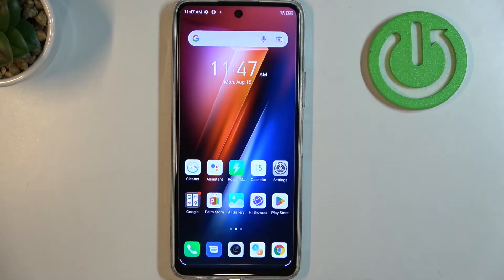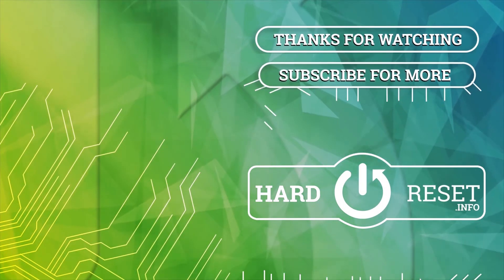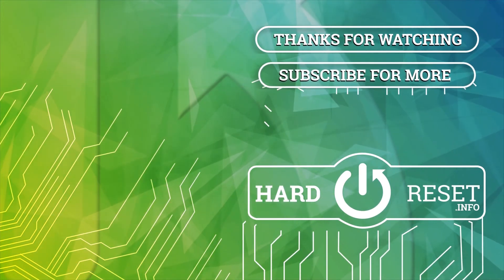And that's it for this video. Hope you like it. Please consider subscribing to our channel, leave a like and a comment below.